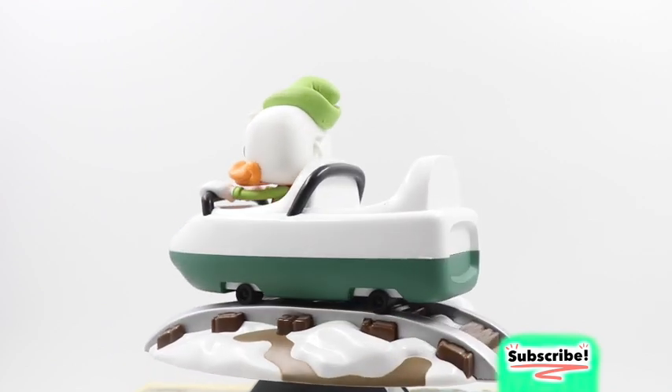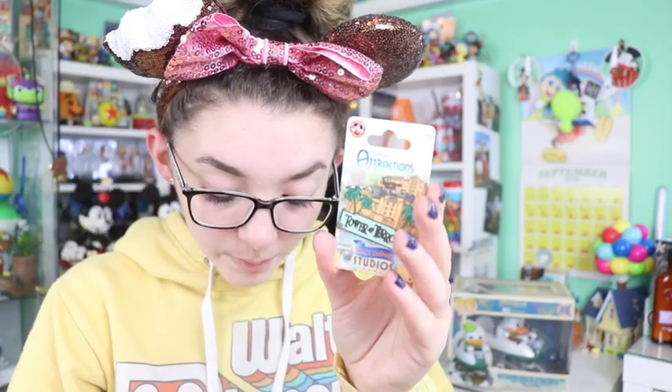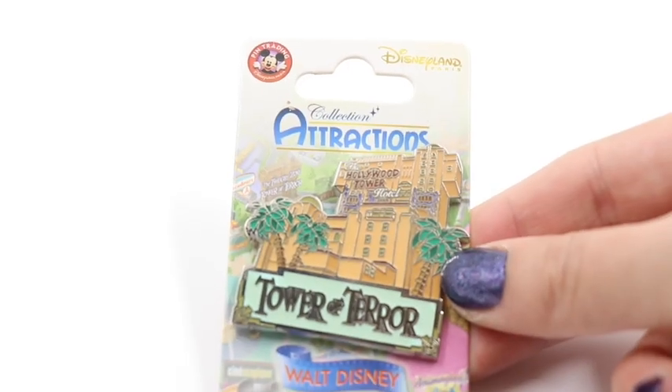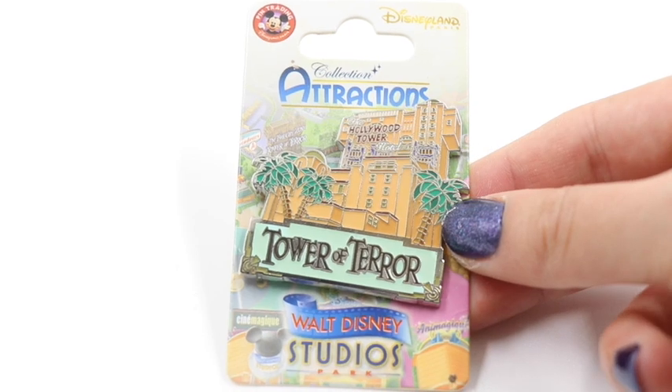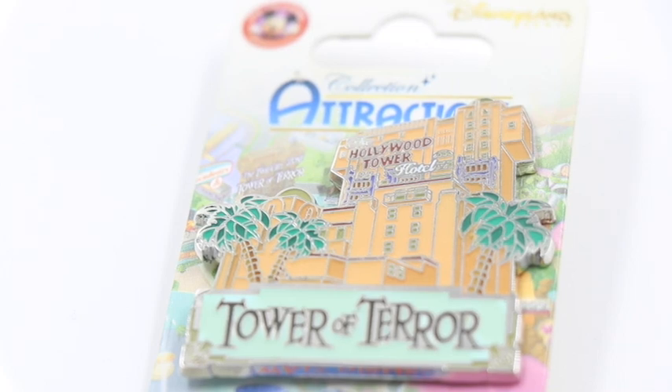This bobsled ride vehicle is a dark olivey, white, Christmasy green, and I really love the details of the Matterhorn logo as it goes down the track in the snow. And then also in here there were some pins inside. Oh! This first one — actually they're both from Disneyland Paris. I love international parks so much. This is so cool. This is the Disneyland Paris official pin trading pin from the collection attractions. This first one is from Walt Disney Studios Park and this is the Tower of Terror — super nice paint-filled pin. I love all the details of the windows and the palm trees, and on the back you can see all the logos.